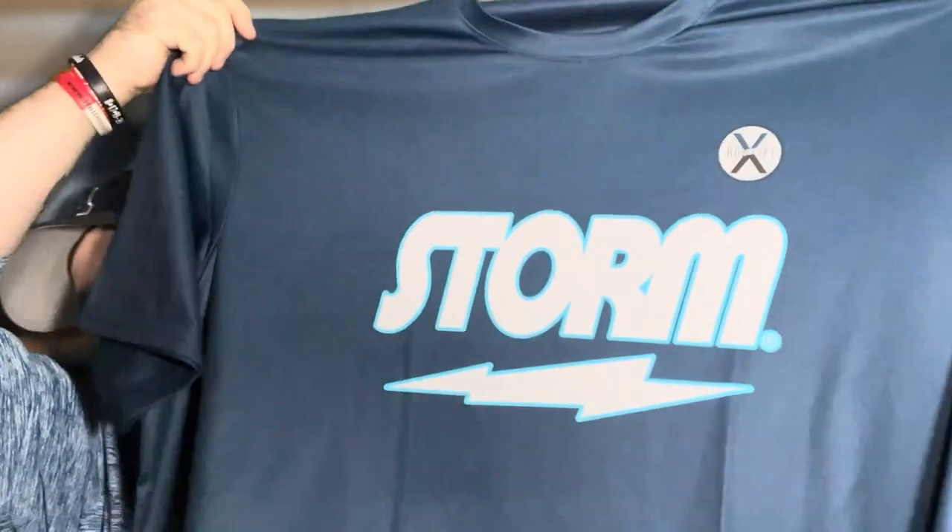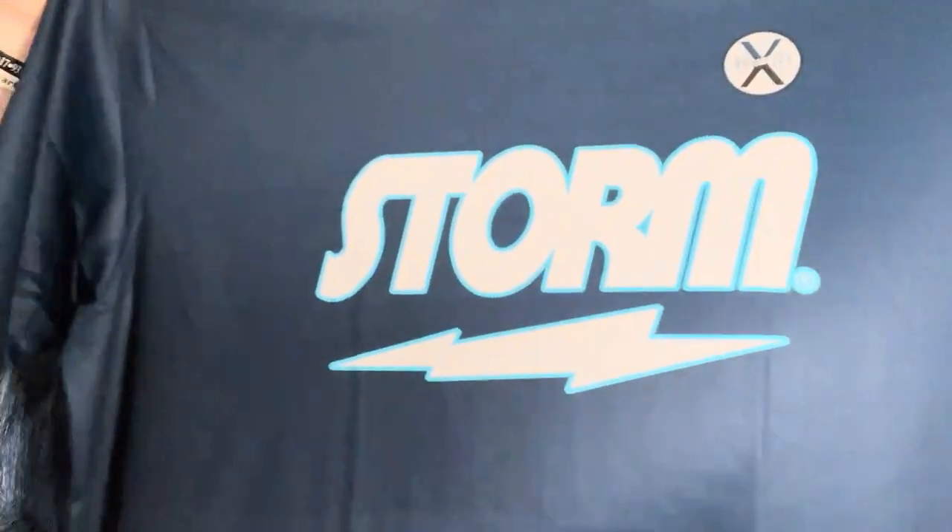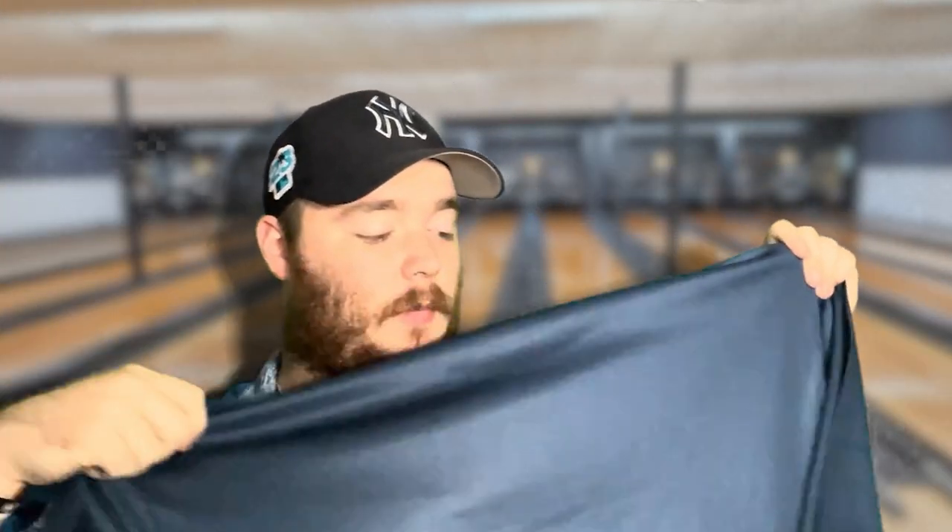And then the shirt. A little story about the shirt — I am slowly introducing Storm back into my bag, along with Motive of course. So I felt it was only fitting that I get a Storm shirt. It's the same material as our jerseys, just a t-shirt. Nothing on the back, just basic.